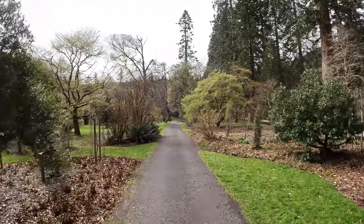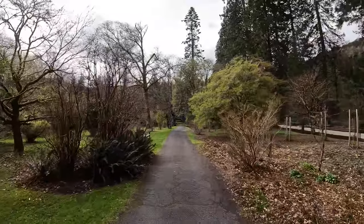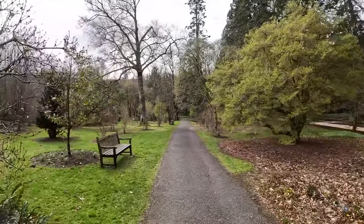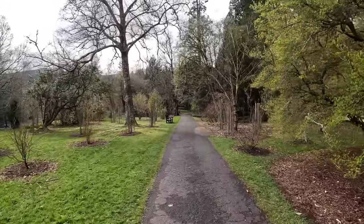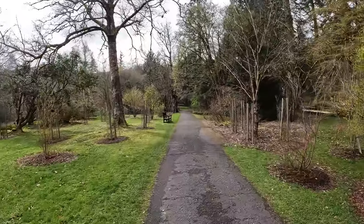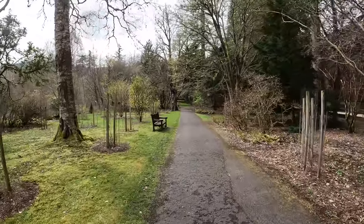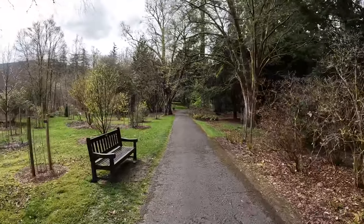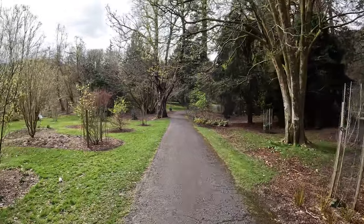I thought today would be quite a safe day to make this vlog thinking the school holidays were over, so the gardens would be nice and quiet. But a lot of families are here — very busy. It always kind of puts me off a little bit doing a monologue when there's lots of people about the place, but we'll see what we can do.